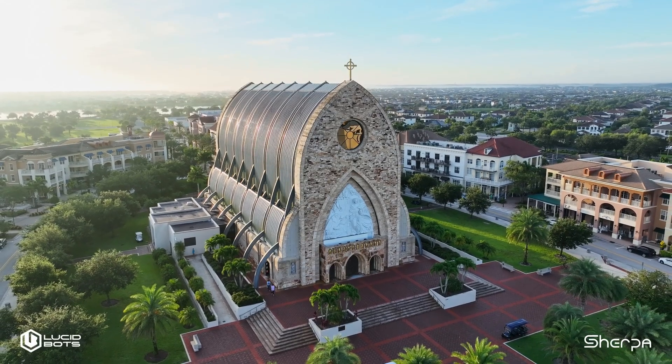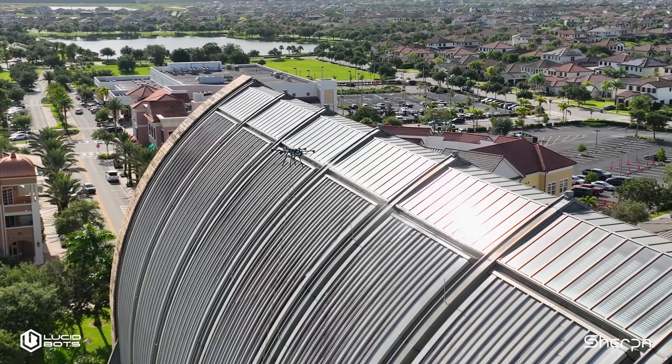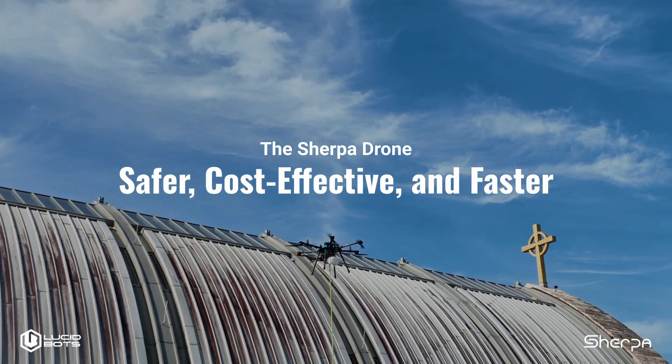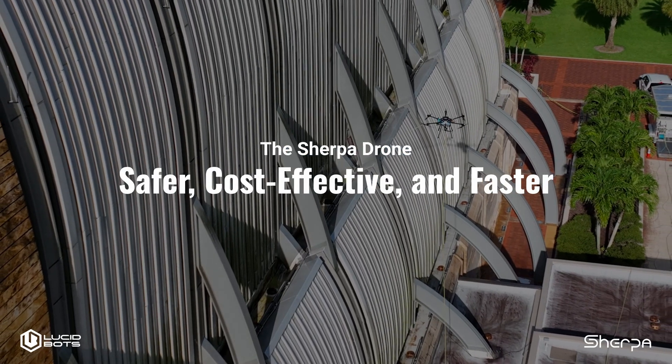There were three main reasons when we were exploring different options, looking at exterior cleaning solutions, and the drone really hit the bill as far as being a safer, cost-effective, and faster method for most applications, especially when we're doing big commercial projects.